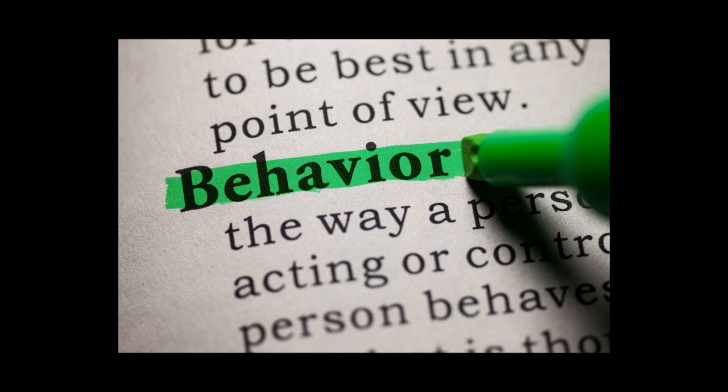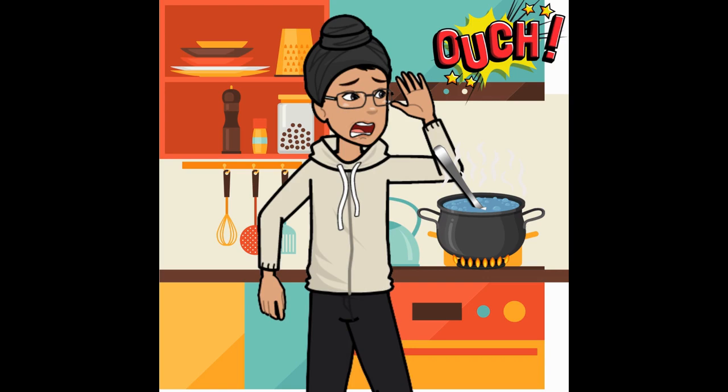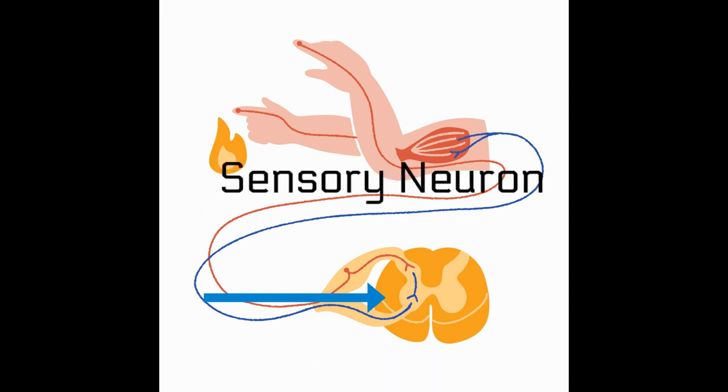How does this affect our behaviour? Well, if you've ever touched a hot surface, you know the answer. A signal is sent from the sensory receptor to the spine via a sensory neuron.